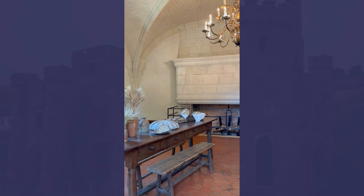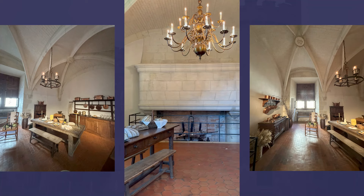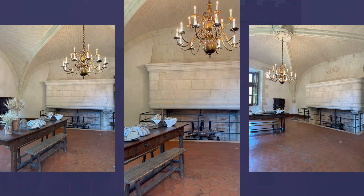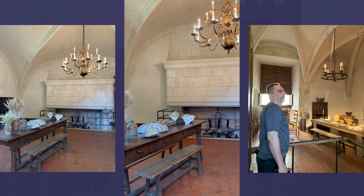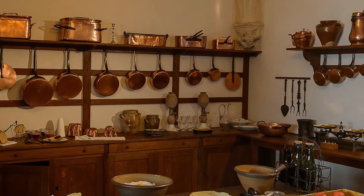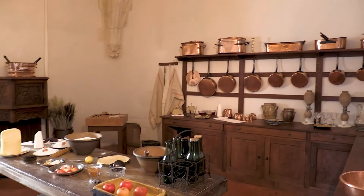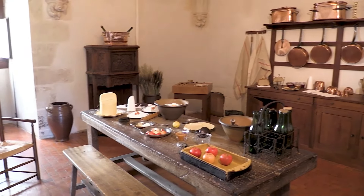Now let's step into the kitchen, one of the most atmospheric rooms in the chateau. With its large hearth, hanging copper pots, and rustic wooden furniture, the kitchen offers a glimpse into the daily life of the chateau's staff. This was the bustling heart of the household, where meals were prepared over open fires and bread was baked in the large stone oven. The kitchen is still furnished with authentic 16th-century cooking tools, and as you walk through, you can almost hear the clatter of pots and pans and the chatter of servants going about their daily tasks.